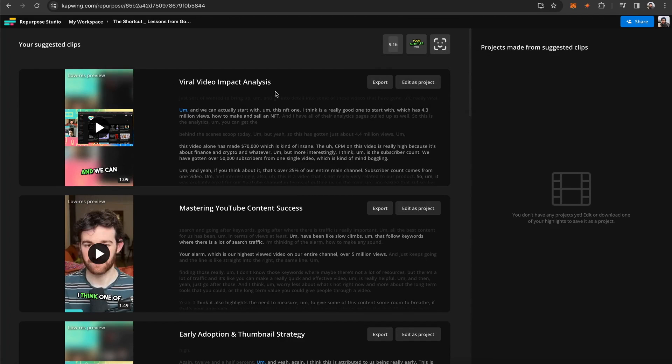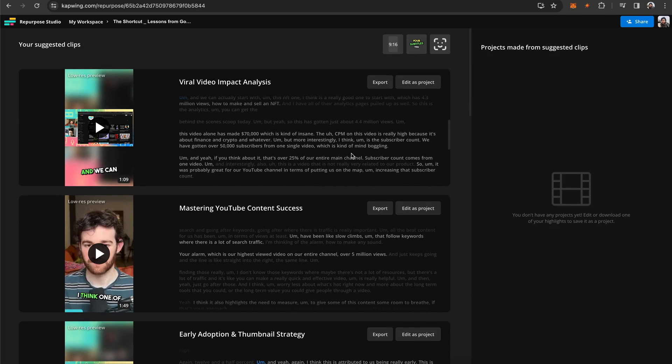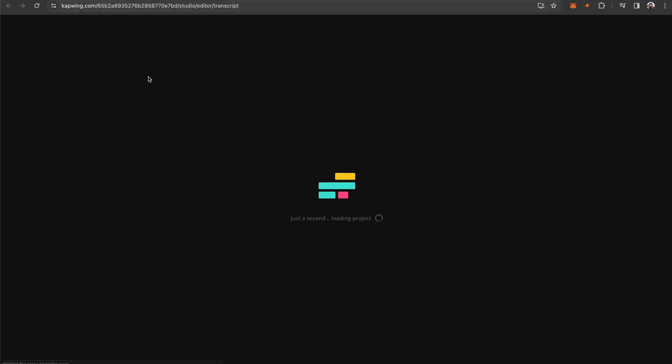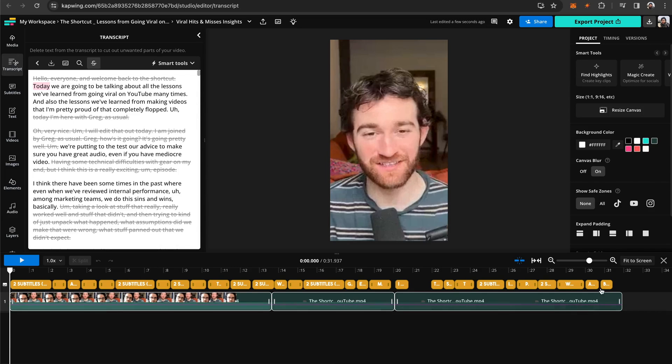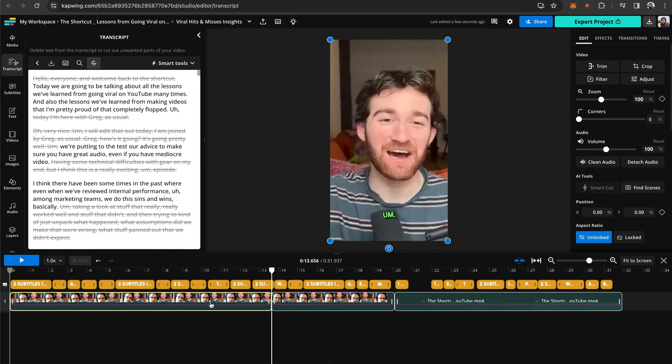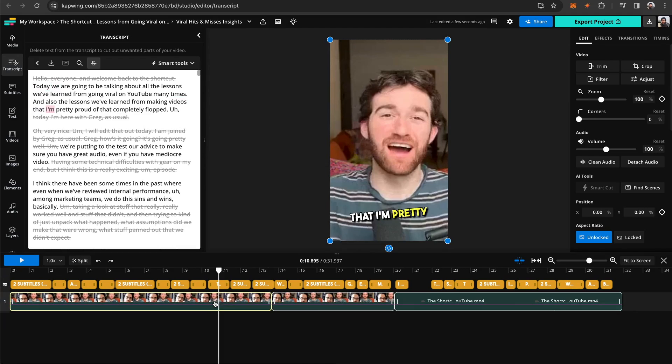You can also see that it gives the videos a title and provides the transcript for what they're talking about in the video. From here, if you're happy with the video as is, you can click the export button. Or you can click Edit as Project, which will open up the project in the timeline so you can make any edits you'd like. So I'll click Edit as Project — it opens up a new tab and loads everything into the timeline, which is all completely customizable. I can trim, I can make edits.